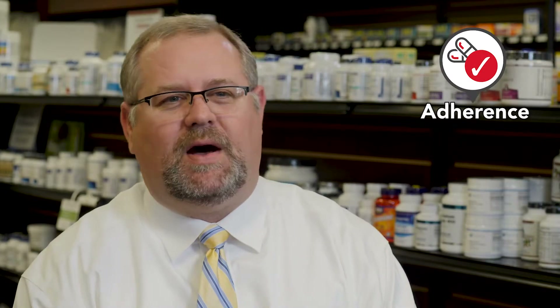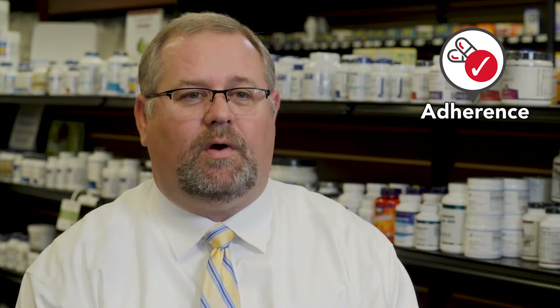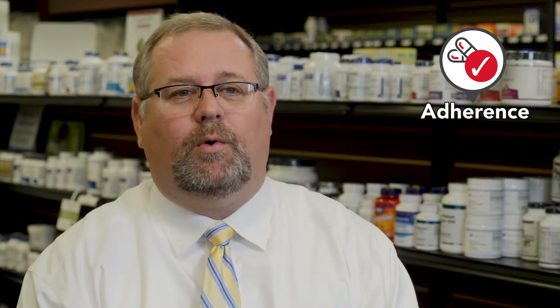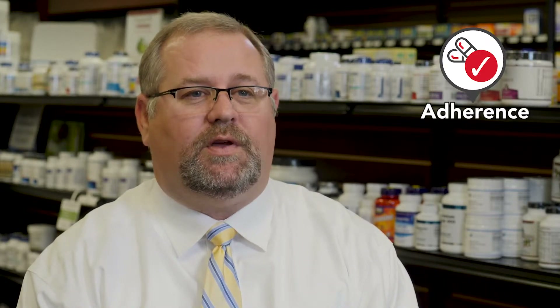What led me to the decision to buy an adherence packaging machine was looking at our synchronization program and noticing that people were not getting their medications on time. When we looked at our star ratings, we were seeing we were not where we wanted to be, and we saw adherence packaging as a way to get our adherence numbers where they should be.